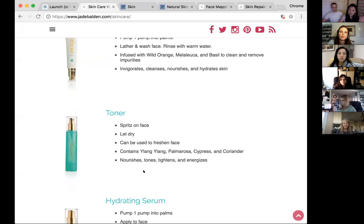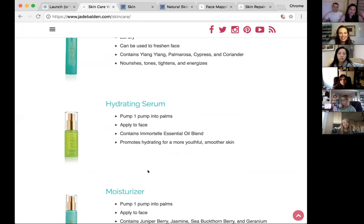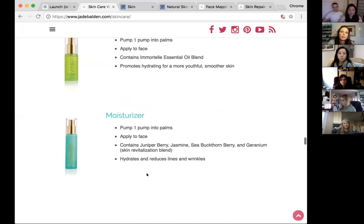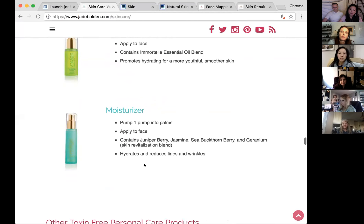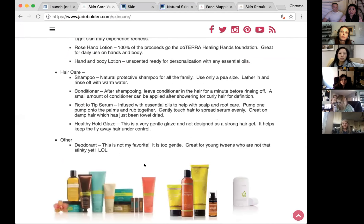The Virage hydrating serum is the champion of the line. One lady's daughter had very discolored skin and used one whole bottle within two weeks — it was really working when nothing from the doctors had helped. The serum contains immortelle oil, which is great for skin balancing and skin tone. The moisturizer contains jasmine and juniper berry.